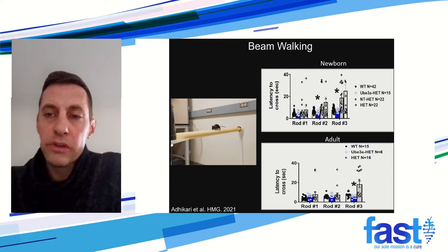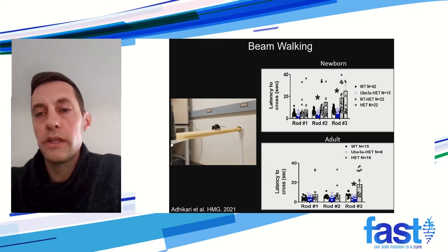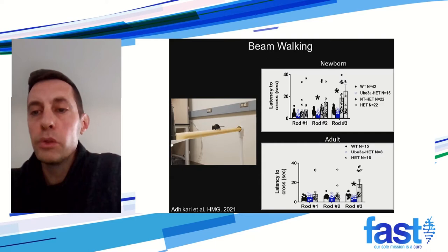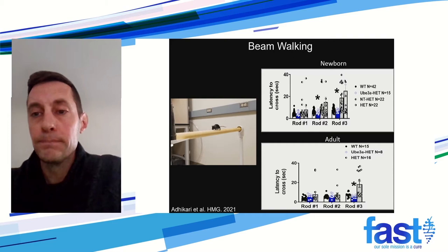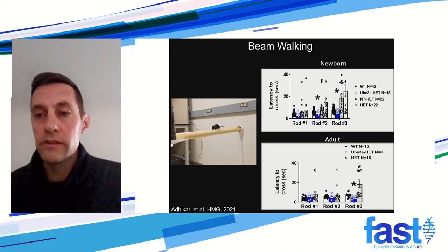We next performed a beam walking experiment. Focusing on rod three — the narrowest rod and hardest to traverse — the y-axis shows latency to cross. The white bar in both the newborn and adult panels is wild type mice, and the blue bar is our treated mice. The mice that received our treatment were just as quick crossing the rod as the wild type mice. The other two bars are control mice that either got the cell vehicle or no cells at all. Mice treated with our UBE3A vector-transduced cells performed just as well as wild type mice.